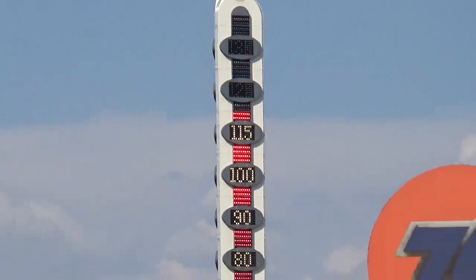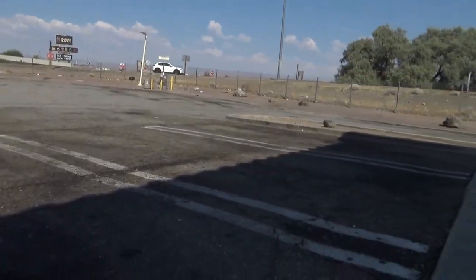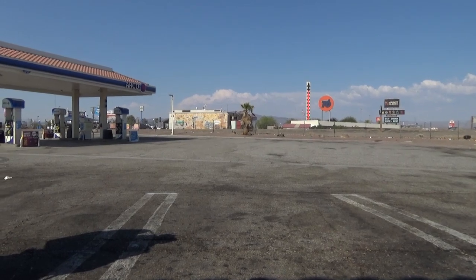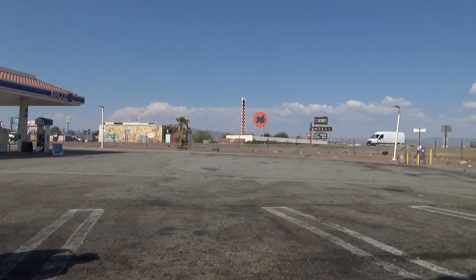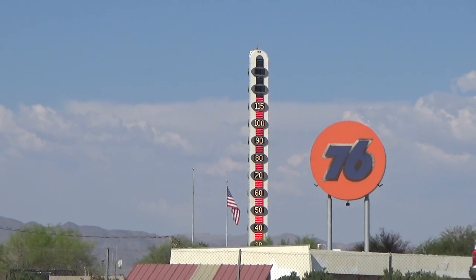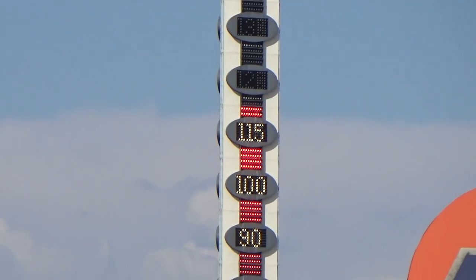115 on the big thermometer down here in Baker. I'm in the shade getting ice-cold drinks, been hanging out here a while to let it get a little later before going to my next camp — there's going to be no shade tonight except the motorcycle will provide a little once the sun gets lower. Hang out another 10–15 minutes and get back on the road. It's almost 4 o'clock.